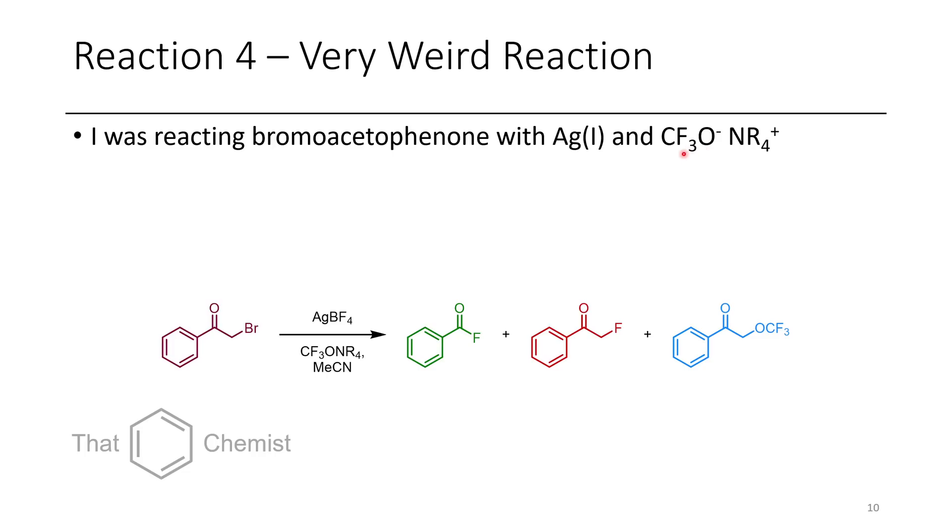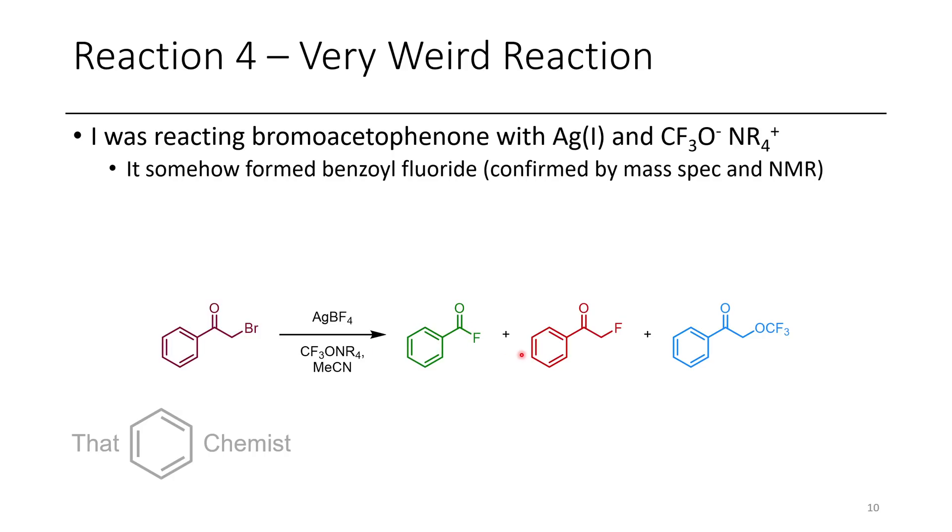The weird thing was that for alpha-bromo ketones and alpha-bromo carbonyl-containing compounds — for example, derivatives where instead of a benzene ring I had a nitrogen with some R-group sticking off of it — the same reaction happened where we somehow cleave a carbon-carbon bond, delete a CH2, and make an acyl fluoride. I have no idea how that forms, but this consistently occurs even with different silver salts and different quaternary ammonium salts. Somehow there's some unknown reaction that just deletes a CH2 and forms an acyl fluoride.